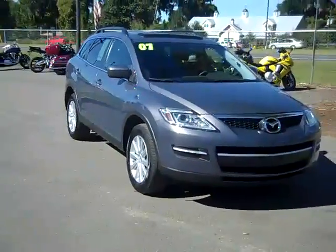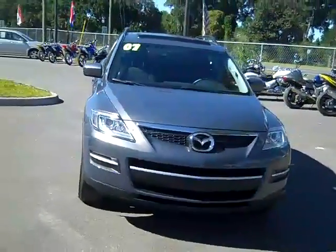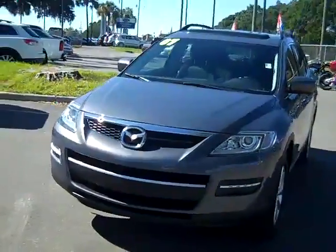Hi, this is Jen, and right now I'm showing you a 2007 Mazda CX-9. I'd also like to remind you that you can view our complete inventory online anytime by logging on to SantaFeFord.com.